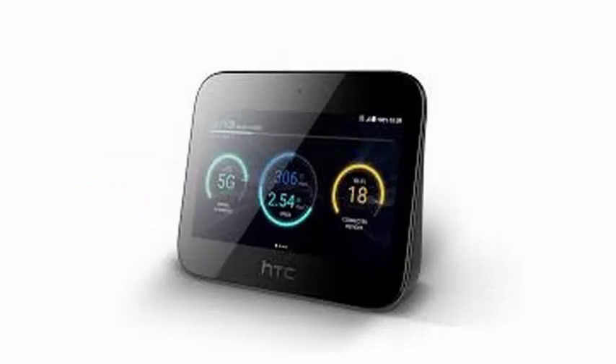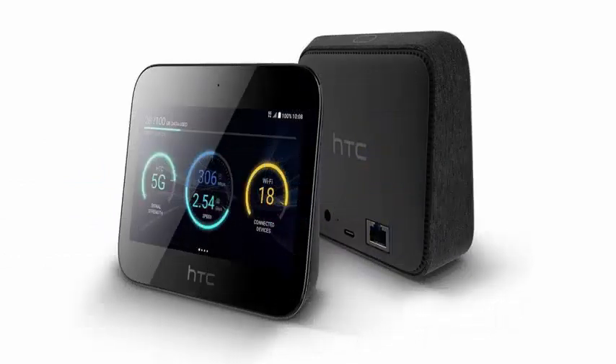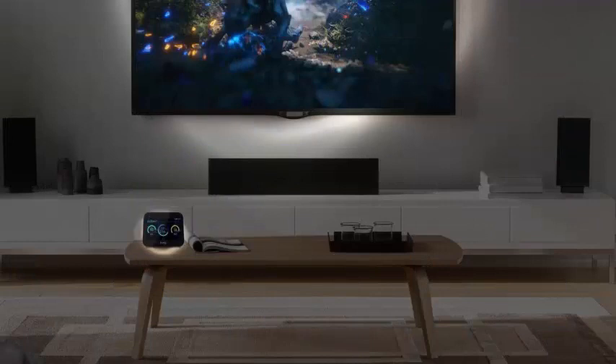HTC's 5G hub does not rest on a desk, and it's about twice the weight of a 0.7-pound smartphone. Much of that weight is due to the 7660 mAh battery inside.